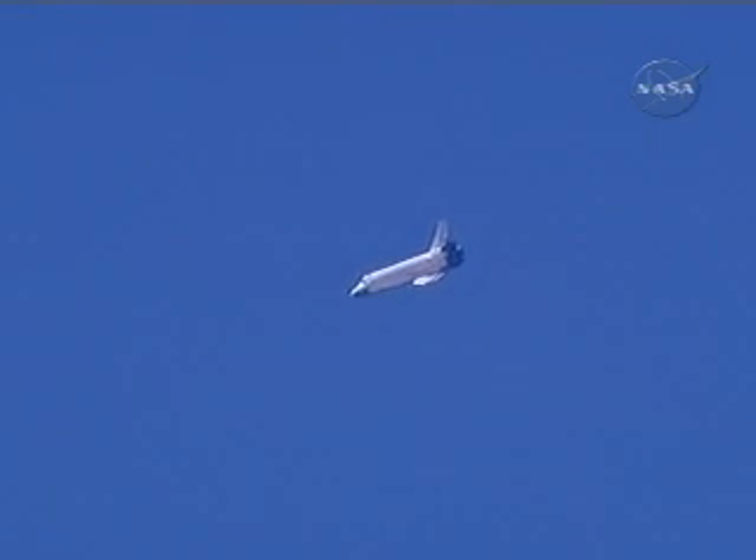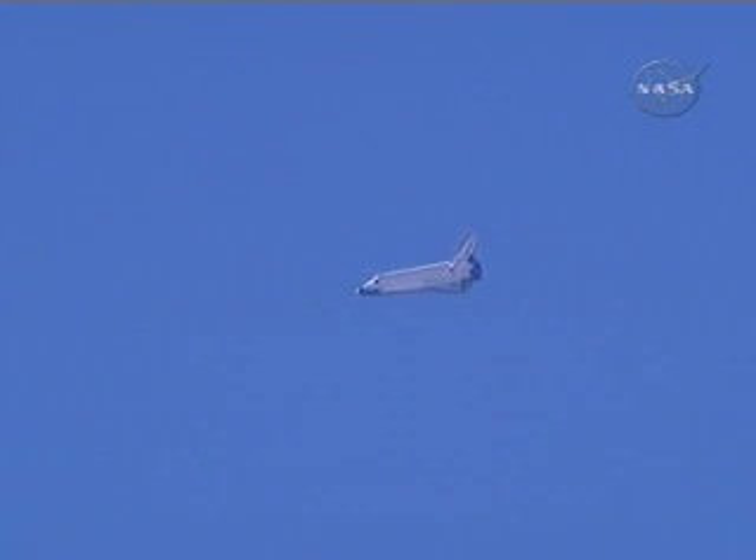Endeavour on at the 180. Pilot Derrick Bow now getting a chance to get the feel for Endeavour as it returns to Earth. Speed 470 miles an hour, altitude 20,000 feet.